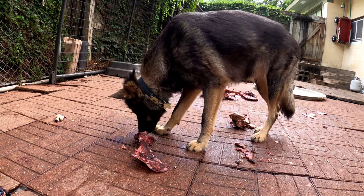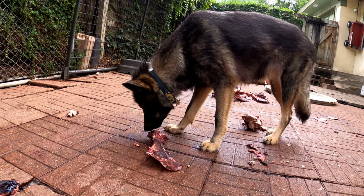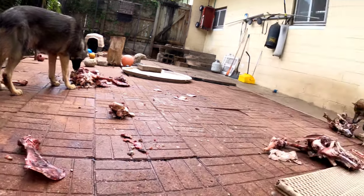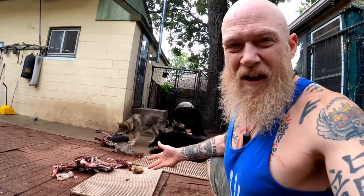Honey Badger living up to her name — she doesn't care about getting stung by bees. If you'd like to see the story about how she earned her name the day she was born, I always leave a link to that in the video description below.